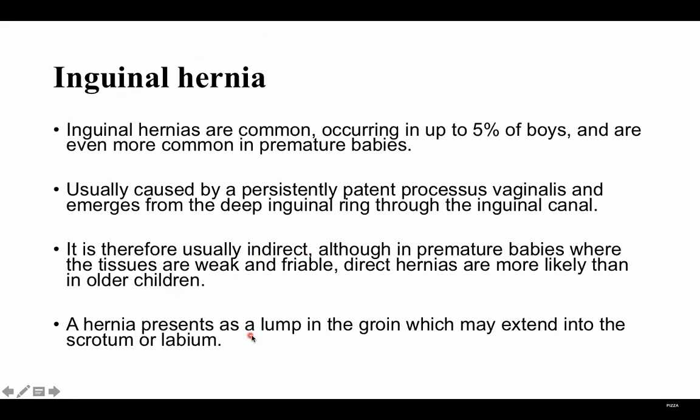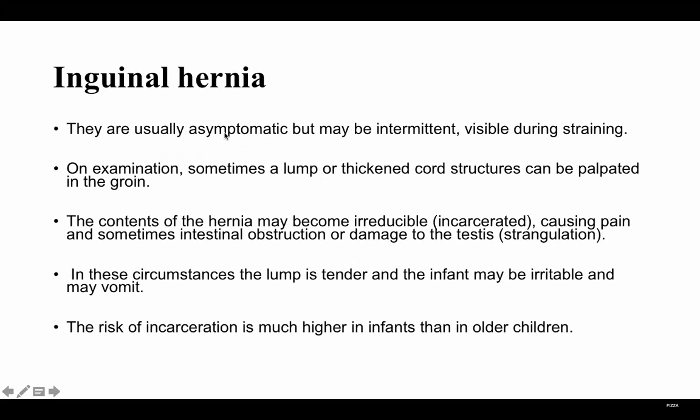The hernia presents as a lump in the groin, which may extend into the scrotum in males or into the labium in females. They are usually asymptomatic and may have intermittent visibility during straining. On examination, sometimes a lump or thickened cord structure can be palpated in the groin. The contents of the hernia may become irreducible — that means incarcerated — causing pain and sometimes intestinal obstruction or damage to the testis.